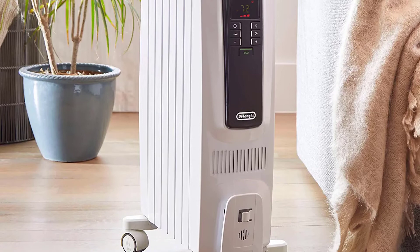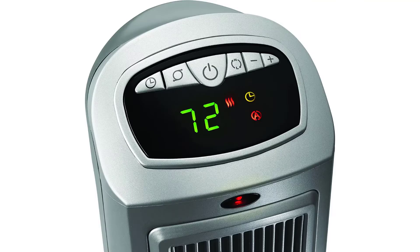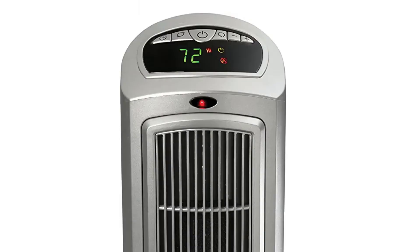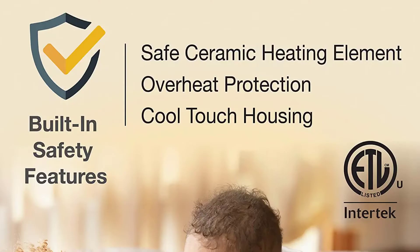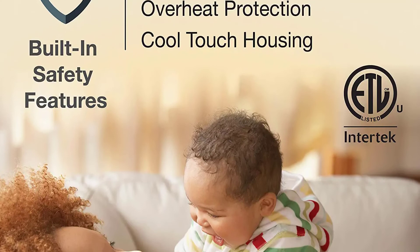Finally, at number one: the Lasko space heater for a large room. Lasko has come up with a great alternative for a space heater designed for large rooms, managing to make a lot of sales in a short period of time. We have the Lasko 755320 ceramic space tower heater. As the name indicates, this is a tower space heater with an absolutely compact footprint, making it easy to place in any corner of your room. There are two heat settings available: high heat and low heat options, offering a maximum output of 1,500 watts.